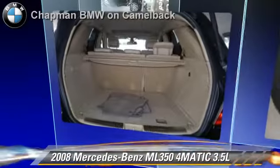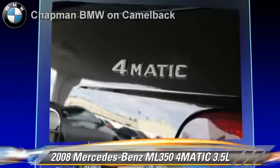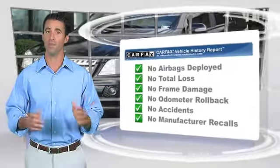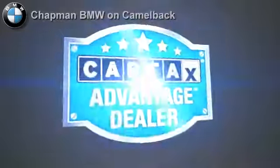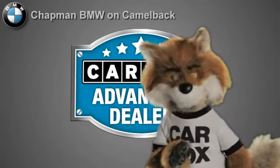Give us a call to schedule your test drive today. Here's another high-quality vehicle with the Carfax Vehicle History Report. Be sure to find a complimentary copy of this report online or contact a dealership. This vehicle qualifies for the Carfax Buy-Back Guarantee. Just say show me the Carfax at Chapman BMW on Camelback, a Carfax Advantage dealer.